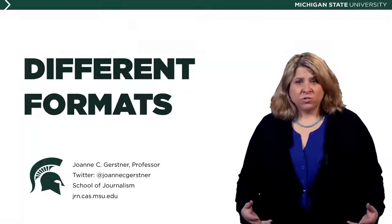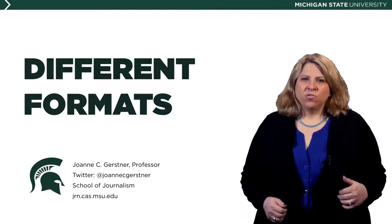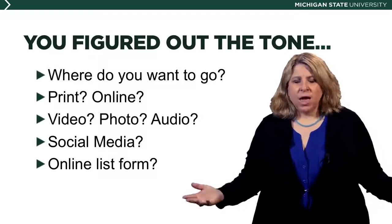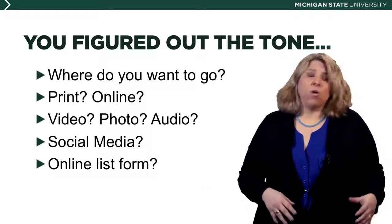There are different formats for news reports, and that's something you need to figure out. So you've conquered the checklist so far — you know where you want to go for the tone of the story, you've got the reporting and the research done. But now what are we going to do? Is it going to be print, online, video, photo, audio, social media, online list? A lot of these decisions need to be done before you start the entire news gathering process.